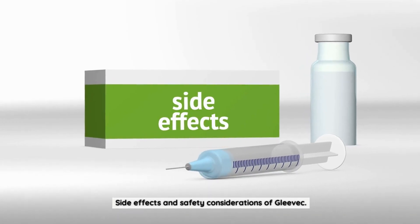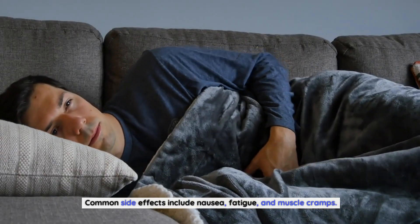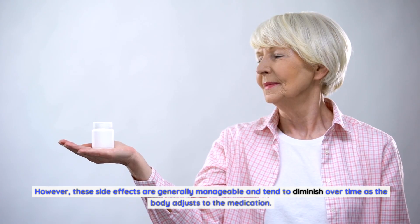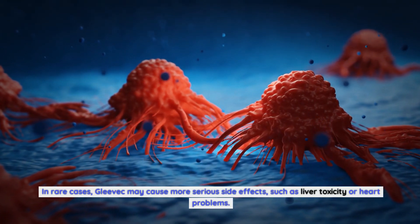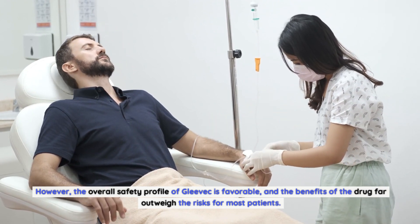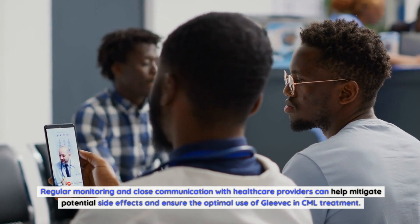While Gleevec has proven to be highly effective, it is not without its side effects. Common side effects include nausea, fatigue, and muscle cramps; however, these are generally manageable and tend to diminish over time as the body adjusts to the medication. In rare cases, Gleevec may cause more serious side effects such as liver toxicity or heart problems. Overall, the safety profile of Gleevec is favorable, and the benefits far outweigh the risks for most patients. Regular monitoring and close communication with healthcare providers can help mitigate potential side effects.